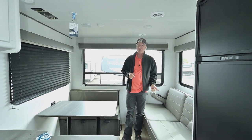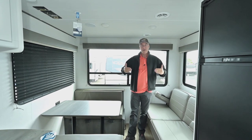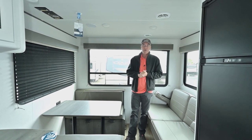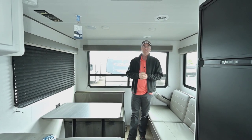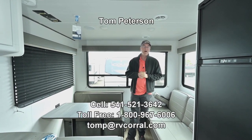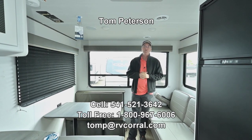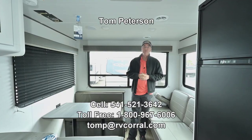This has the three components a lot of people like: a sitting and dining area, as well as a walk-around bed for easy access. If you have any questions about this trailer or other inventory at the RV Corral, reach me direct on my cell at 541-521-3642. I'm Tom Peterson — hope you're having a great day and I want to get you out there enjoying the adventure.